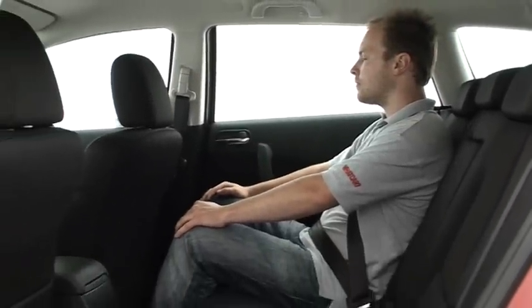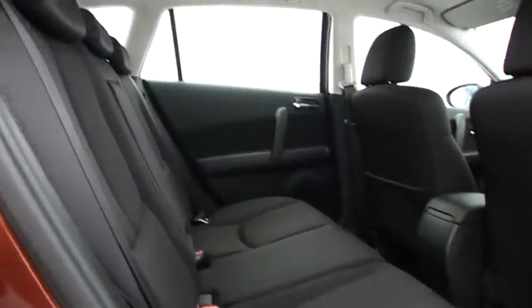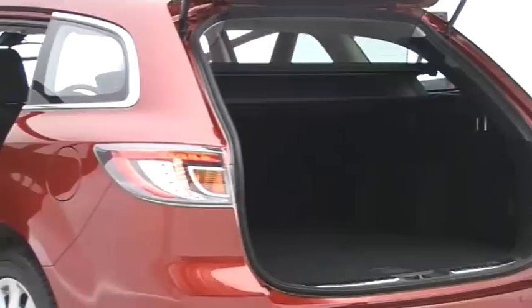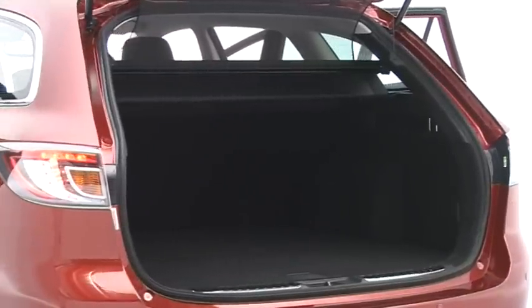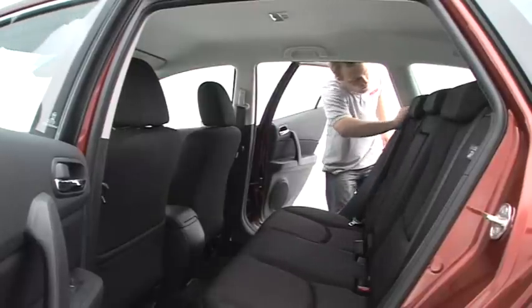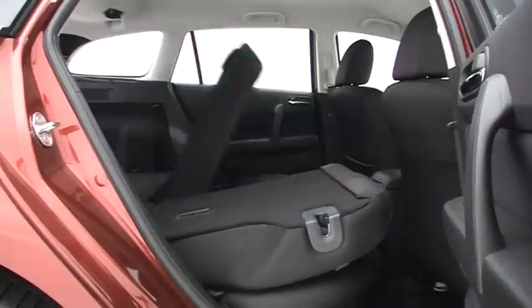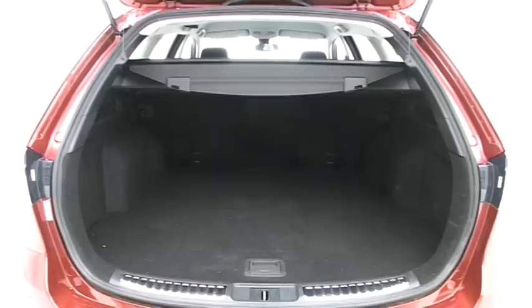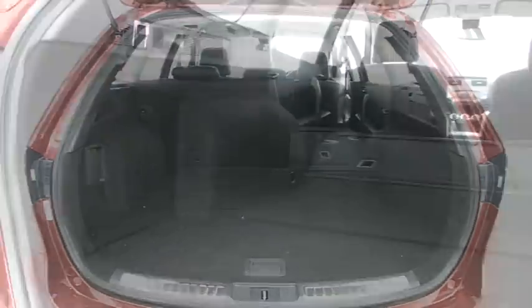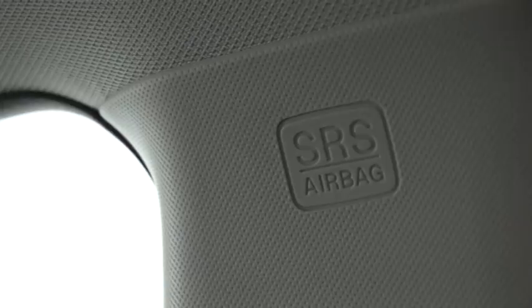The car scores well as a family ferry, too. There's plenty of room for passengers and three people will be reasonably comfortable in the back. The boot is cavernous and cleverly designed, with rear seats that can be dropped from inside the cabin or by tugging handles in the boot. And when you do so, the bases automatically drop at the same time to maximise cargo space and leave a flat floor.